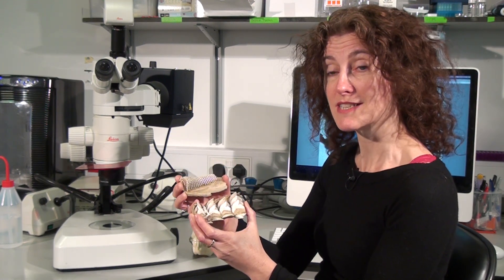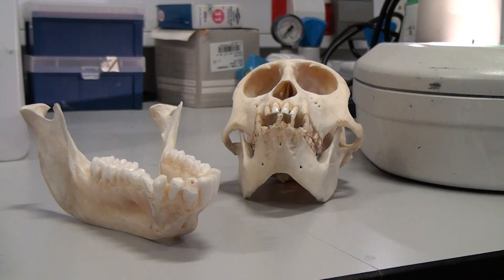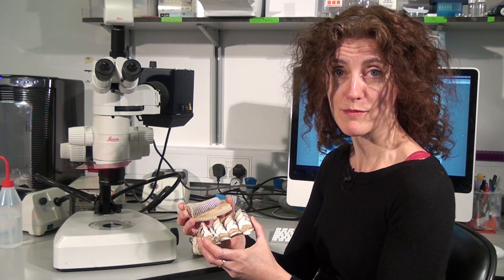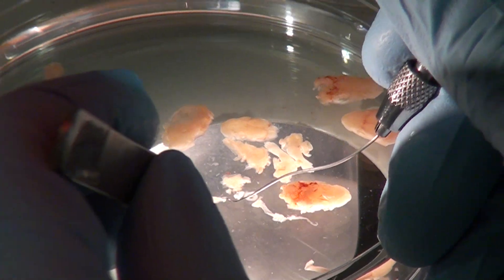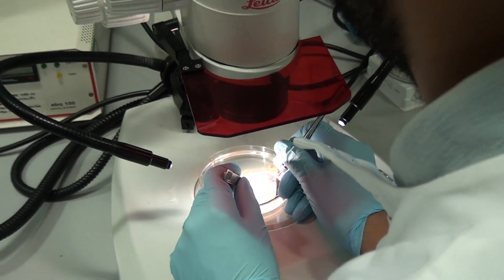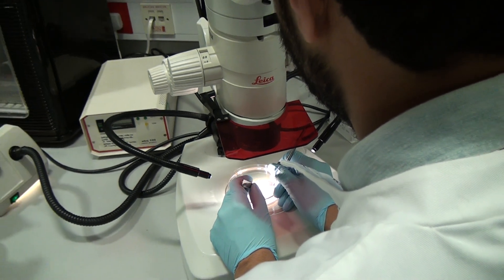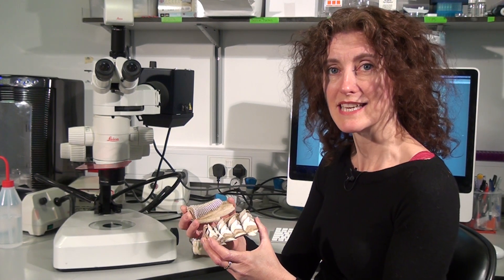That situation is not seen in mammals, and we're interested in what is the difference between this situation and that. What controls the number of teeth? What prevents extra tooth formation in mammals? What are the cells contributing to these extra teeth — the stem cells — what are they doing and how are they regulated? We're hoping this information will tell us a lot about the ability to make teeth and control tooth number in humans.